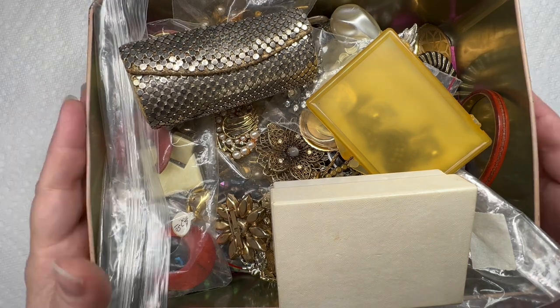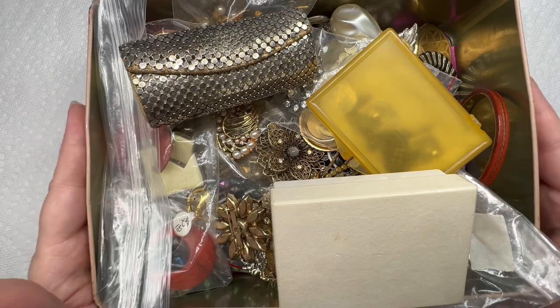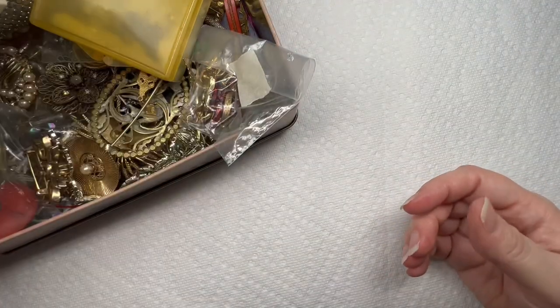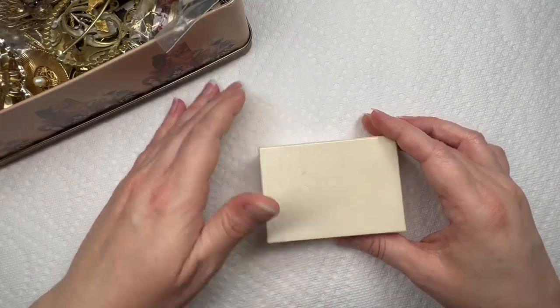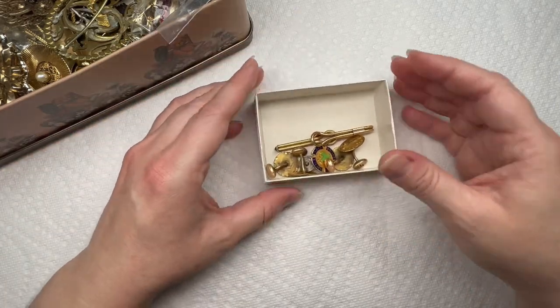I hope everybody had a great week. It's currently Friday night. I am able to talk completely over now without slurring my words. So let's just get right into it and see what we have in these little boxes.